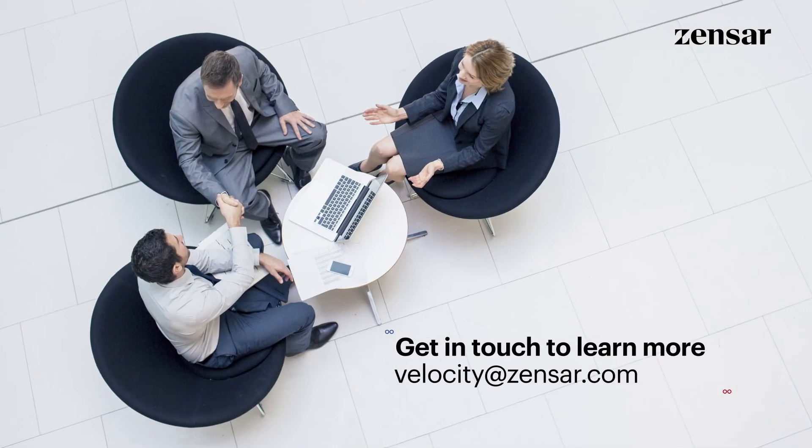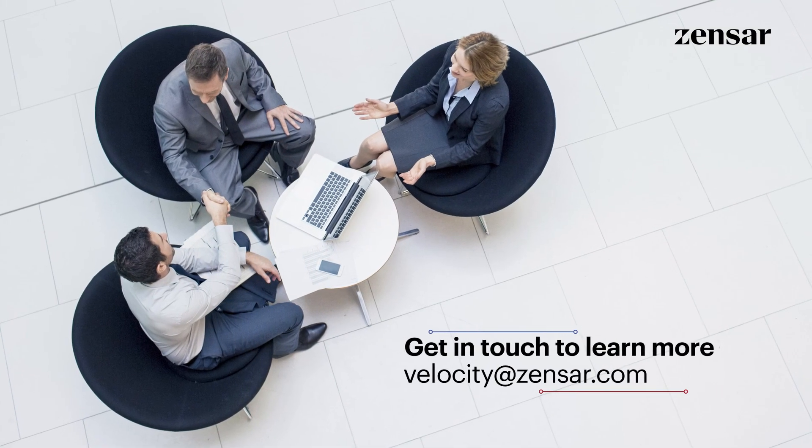Get in touch to learn more about Zensar's vehicle remarketing solution. Zensar – Think Velocity.